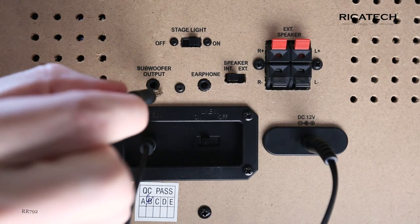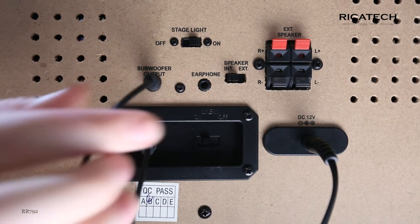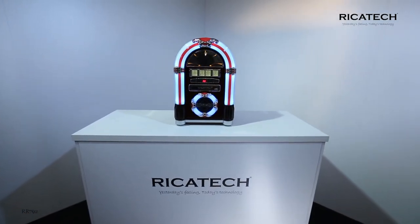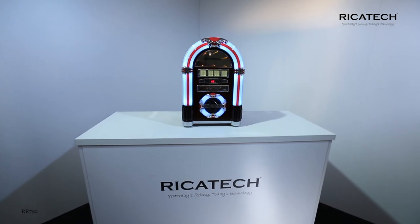With the subwoofer output, you can give these songs an extra push. The supplied remote control ensures complete convenience, so you can let all your music ring out of this handy jukebox.